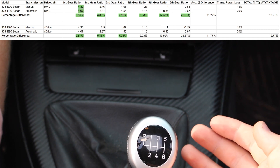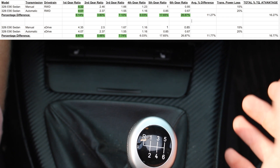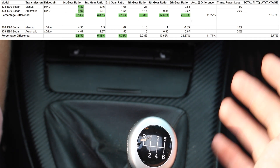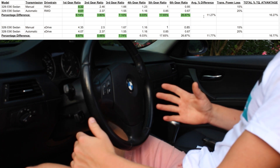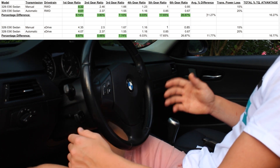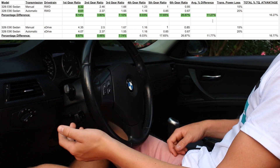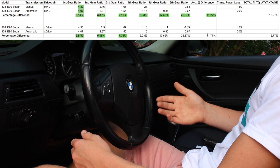Something kind of crazy to think about is that when the manual transmission is in sixth gear, it actually has the same gear ratio as the automatic transmission when it's in fifth gear. If you add up all these percentages and divide by 6, there's an 11.27% overall advantage for rear wheel drive, and for xDrive, it's an 11.77% advantage.